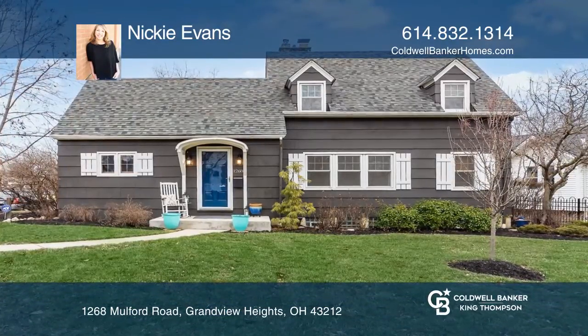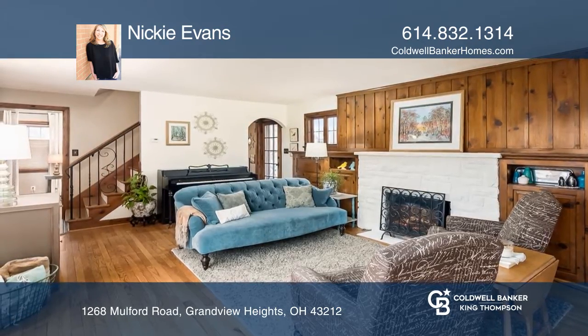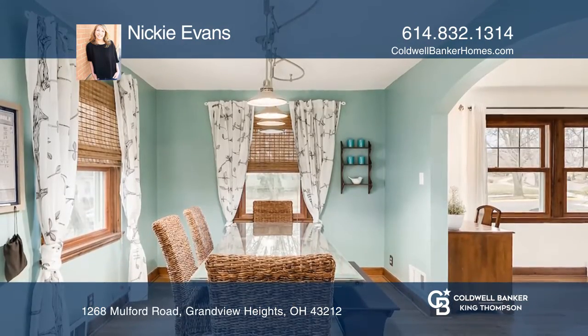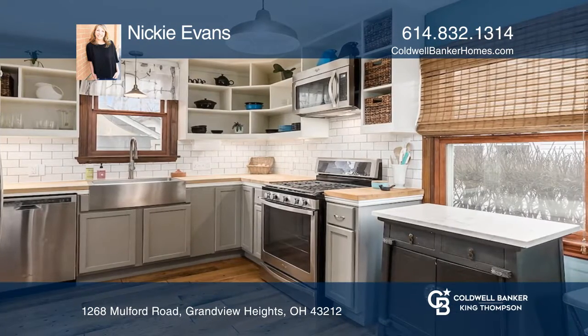You'll fall in love with this charming quintessential Grandview home. It has a sunny living room with fireplace and classic built-ins. The dining room is open to the great kitchen with beautiful open shelving and a large pantry.